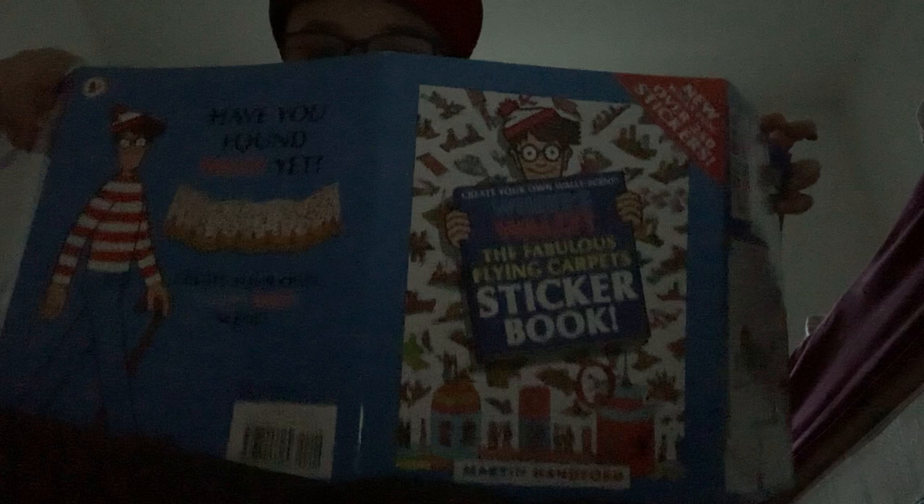Can you guys see this? On the back — do you want to see? You can see right there. I really love this one, it's very good. I created my own Where's Wally adventure with it.